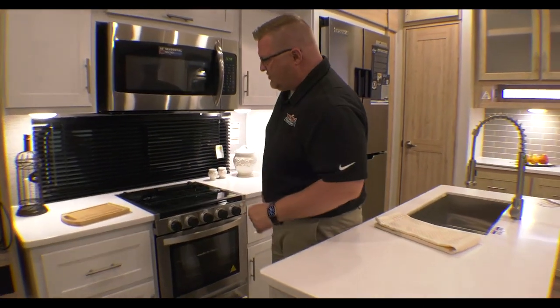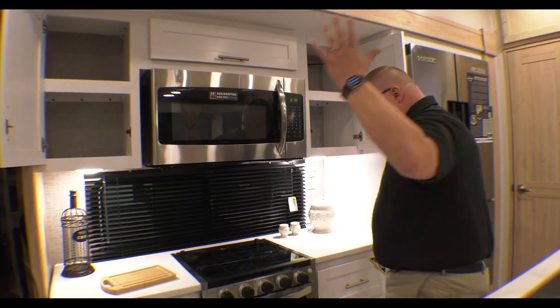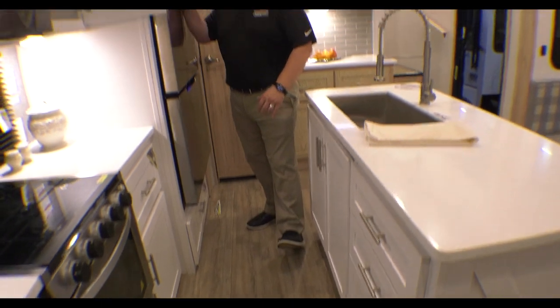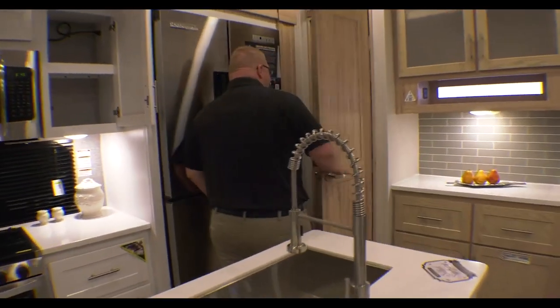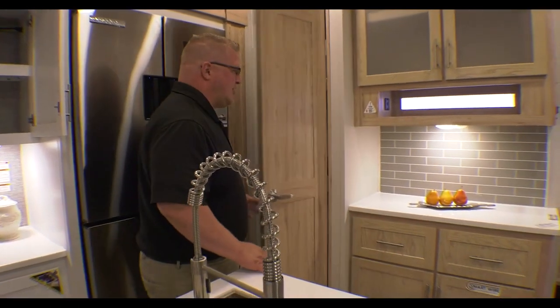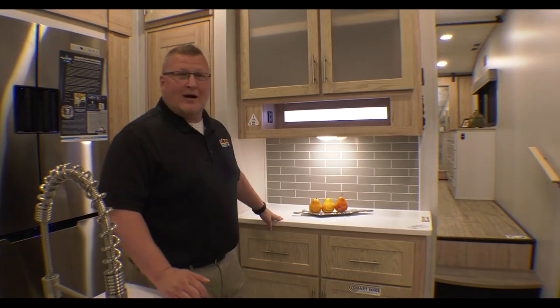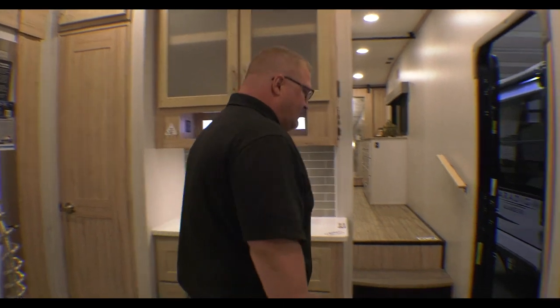There's countertop space on each side of your stove, and of course you've got even more cabinets — this thing is loaded with storage. You have your massive fridge here; I think it's bigger than the fridge I have at my house. Even more storage right here in this big pantry, next to even more storage and even more countertop space — coffee bar, whatever you want there. Cabinets above and below.